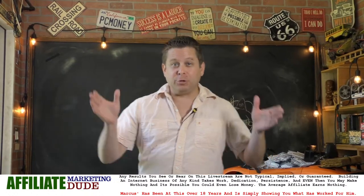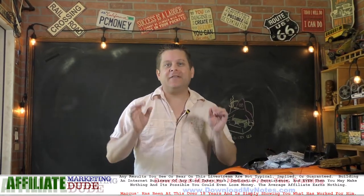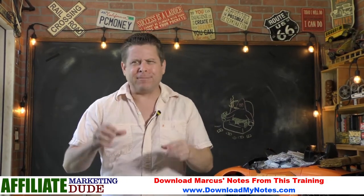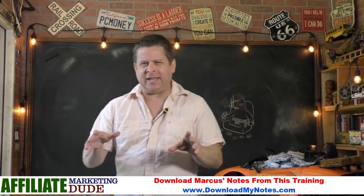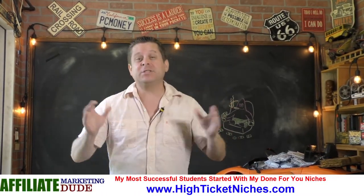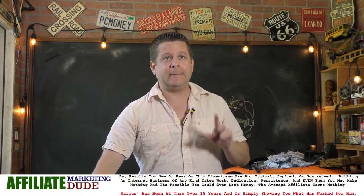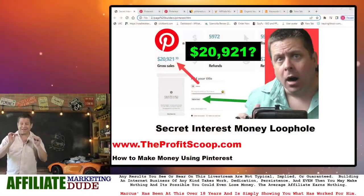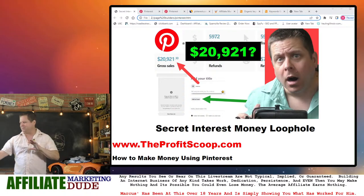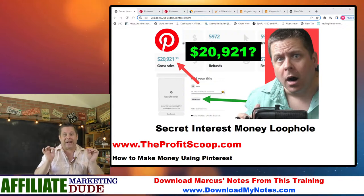All right, ladies and gentlemen, welcome to the fun zone — the zone where we learn all kinds of stuff about crazy ways that people are making money online. This isn't just your run-of-the-mill how-to-make-money-on-Pinterest video you're going to see rehashed everywhere. This is full stuff from someone who's been doing this for over 23 years. We're going to dive in and I'm going to show you a secret little Pinterest hack that I've been going crazy about over the last 48 hours or so.